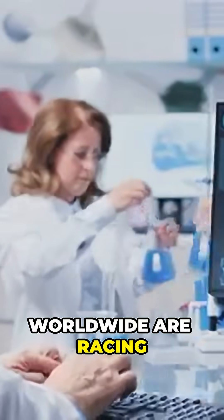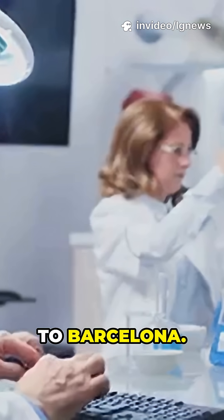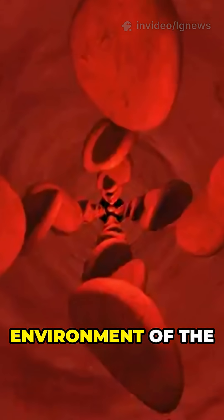Teams worldwide are racing to replicate Rh null blood using stem cells and gene editing — from Milwaukee to Quebec to Barcelona. The challenge is making these lab-grown cells mature properly, mimicking the complex bone marrow environment of the human body.